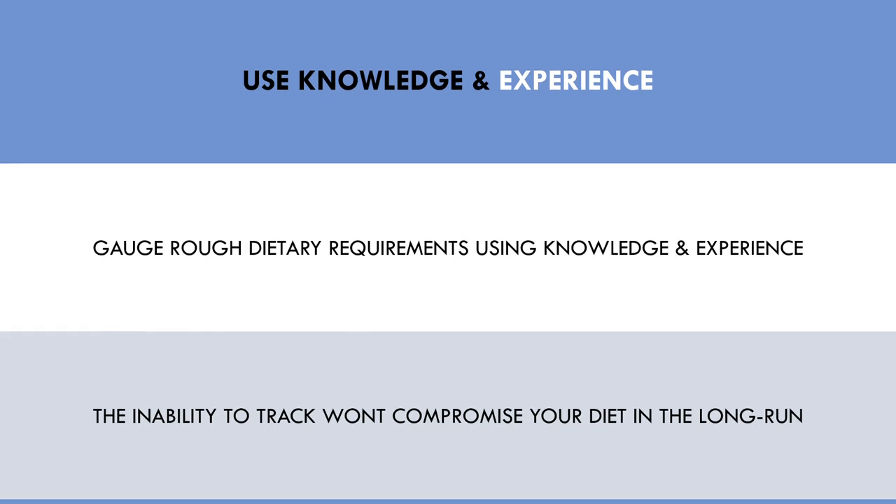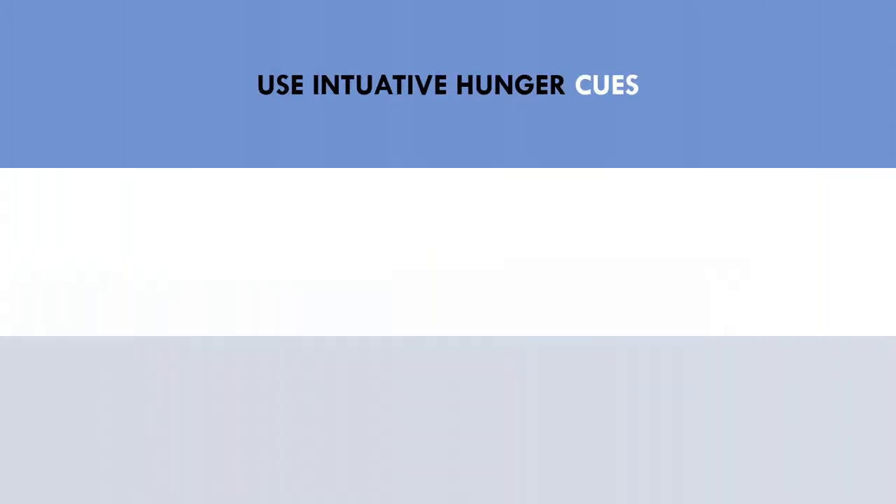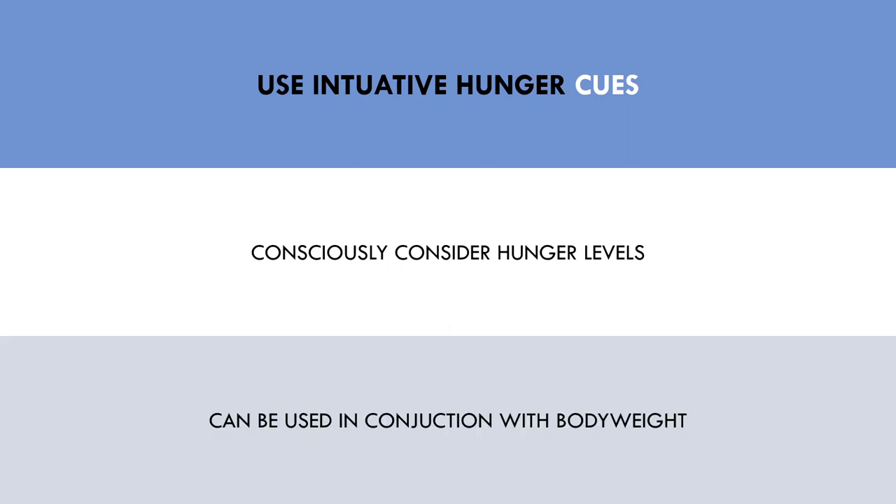The last strategy we can use to make food tracking sustainable is to use intuitive hunger cues — consciously considering your hunger levels and making food choices based on these signals. This is not a highly reliable strategy to be used at all times for serious trainees, because sometimes we need to push ourselves beyond the point of comfort to diet down to lean levels or to mass up to a certain weight. However, this can be used in conjunction with body weight tracking and knowledge of foods to make fairly accurate food choices and stay on track during times when you may not be able to track through your mobile app.